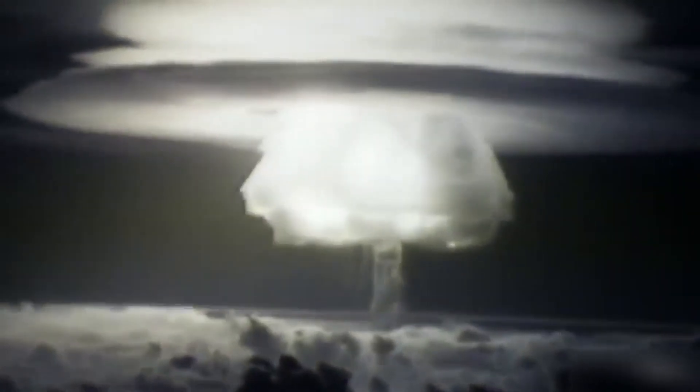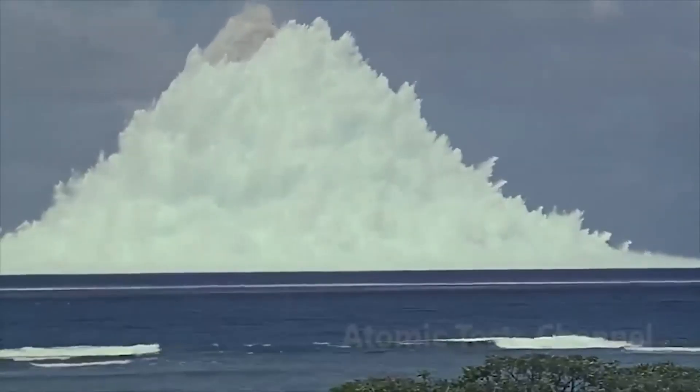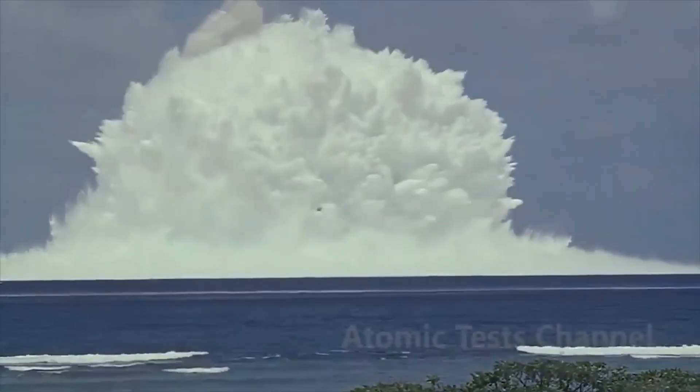Blast wave effects can be classified into four main areas. One second after the detonation of the atomic bomb, the blast wave causes immediate and devastating damage to the people within its reach. The force of the shock wave can cause internal injuries and lacerations, while the high-velocity debris thrown by the explosion can cause severe injuries and even amputations. The massive power of the blast wave also creates a deafening sound, adding to the chaos and confusion.